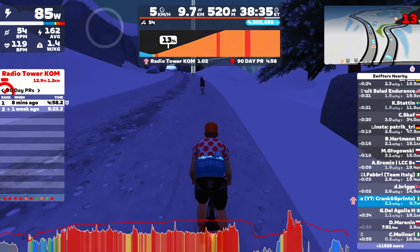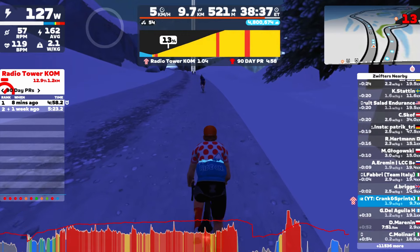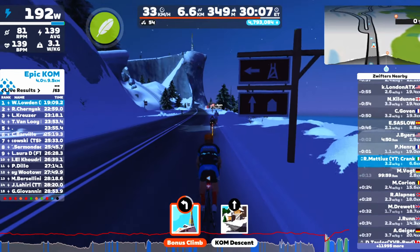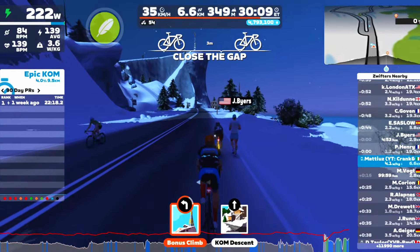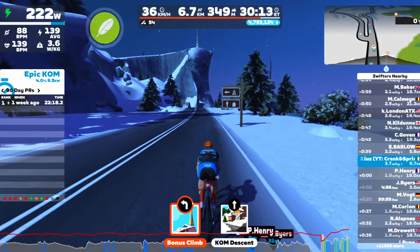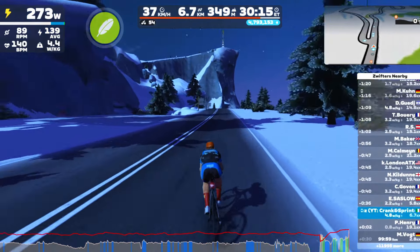1.16 kilometers, all uphill, 13% average — a nasty climb in the snow to make things even more difficult, with peaks at 16%. And how do you get there? Well, you have to climb the Innerleithen first — the Epic KOM or the reverse Epic KOM. So it's a struggle even just to arrive there.